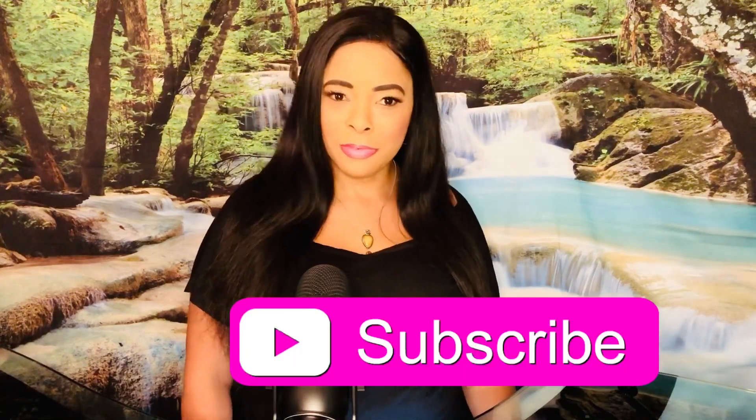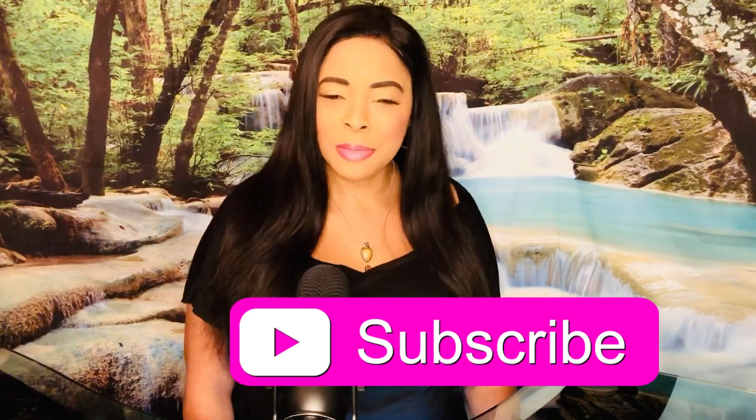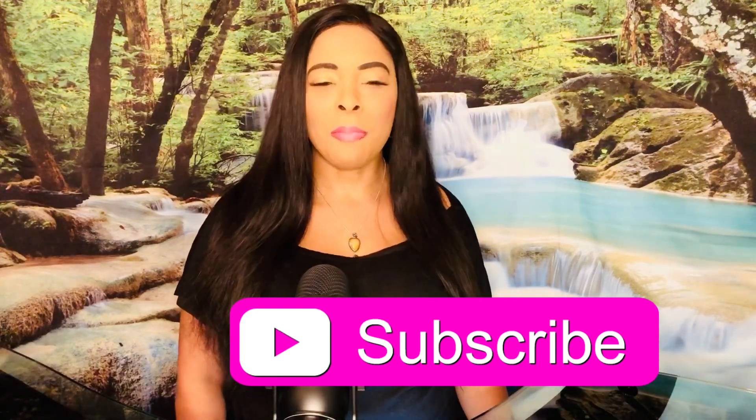Hello YouTube, my name is Rachel Mayo. Welcome to my channel and thank you for being here. A couple of months ago I did a video on how to use serrapeptase to unblock your fallopian tubes and to clear adhesions. It is one of my most watched videos and got a lot of likes and a lot of subscribers.